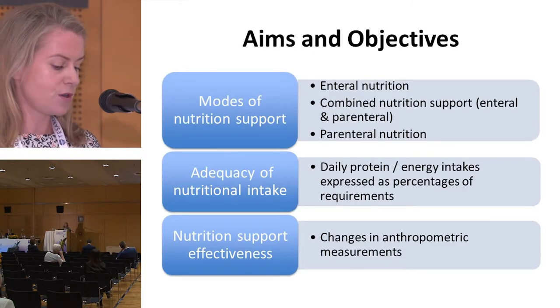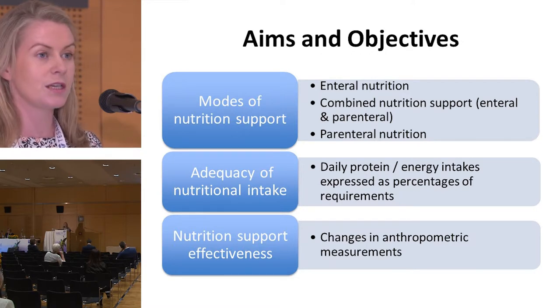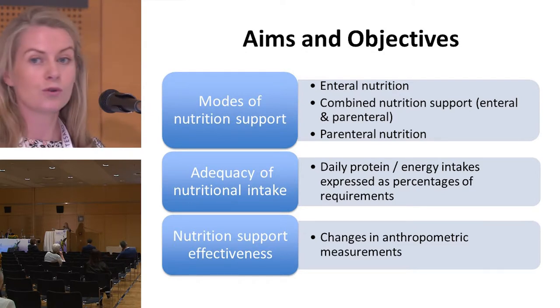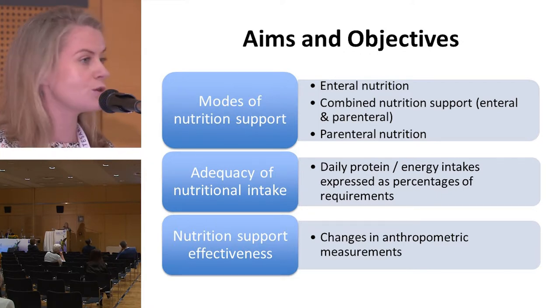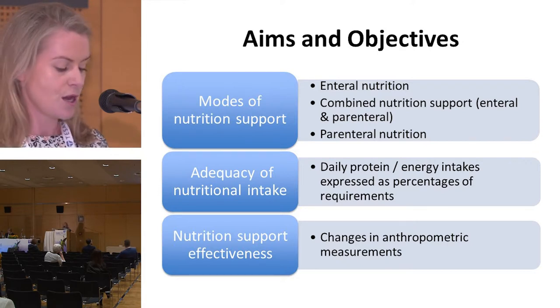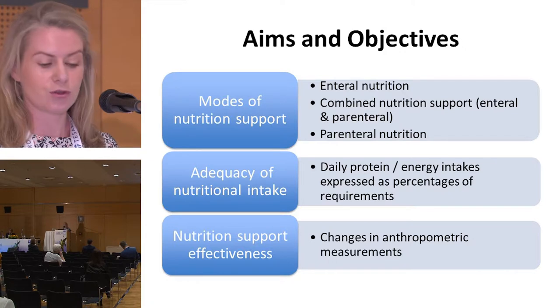Therefore, the aim of our study was to analyze the use of nutrition support in a paediatric stem cell transplant unit with respect to: the modes of nutrition support utilized; the ability of nutrition support to meet estimated nutritional requirements; and to assess the effectiveness of nutrition support by tracking changes in anthropometric measurements as proxy measures of nutritional status.